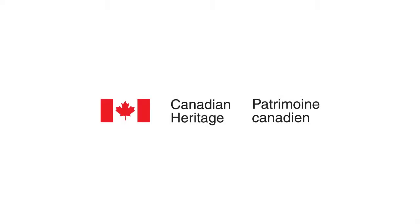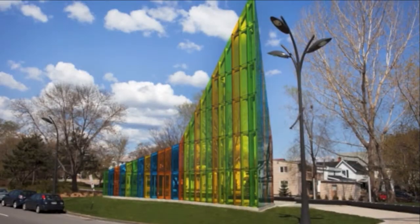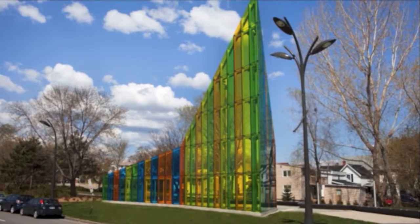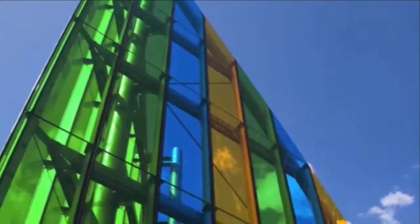This capsule is presented by Canadian Heritage. Public art is really amazing. You don't have to go to a gallery or a museum to see it. It's just right there on the street, and you can admire it any time, on your way to school or just passing by.